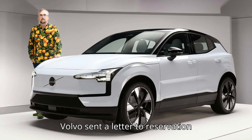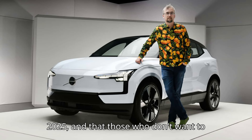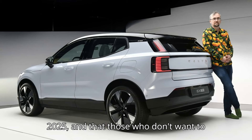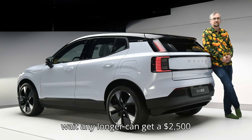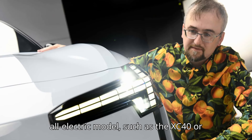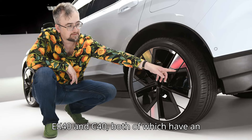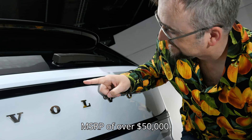Stateside, Volvo sent a letter to reservation holders last month, where it said that the $35,000 EV won't launch until 2025 and that those who don't want to wait any longer can get a $2,500 discount on the purchase of another all-electric model, such as the XC40 or C40 Recharge, which were renamed EX40 and C40, both of which have an MSRP of over $50,000.